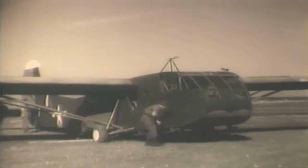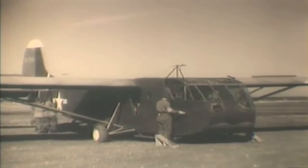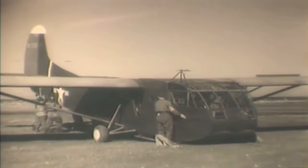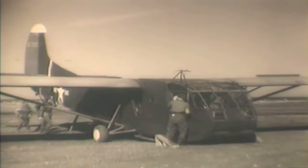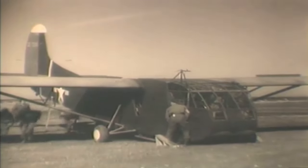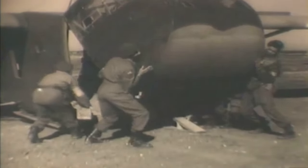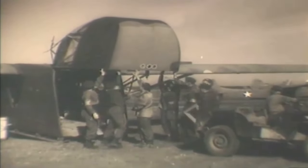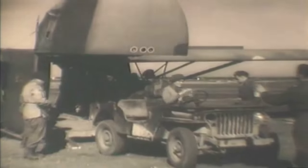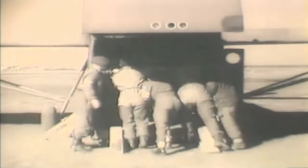In this scene, the Waco CG-4A glider, constructed of fabric-covered wood and metal, is extensively inspected before the cargo is loaded. Loading was accomplished using a nose that hinged upward. Strong men lift the nose, after which a Willys MB jeep is loaded. One final push, and the job is done. The nose is carefully closed again.